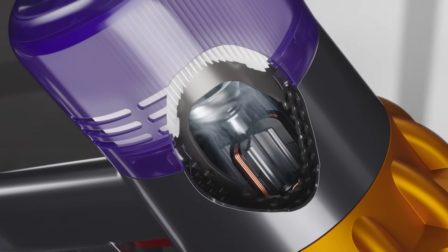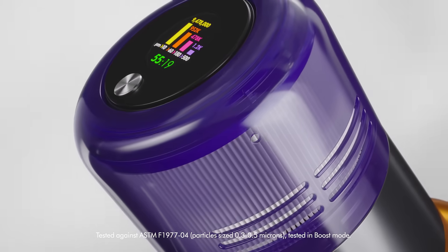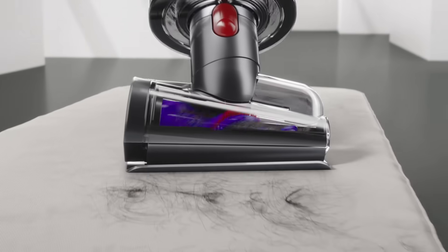The power of the Hyperdymium motor and five-stage filtration capturing 99.99% of dust delivers the most powerful deep clean all around your home.